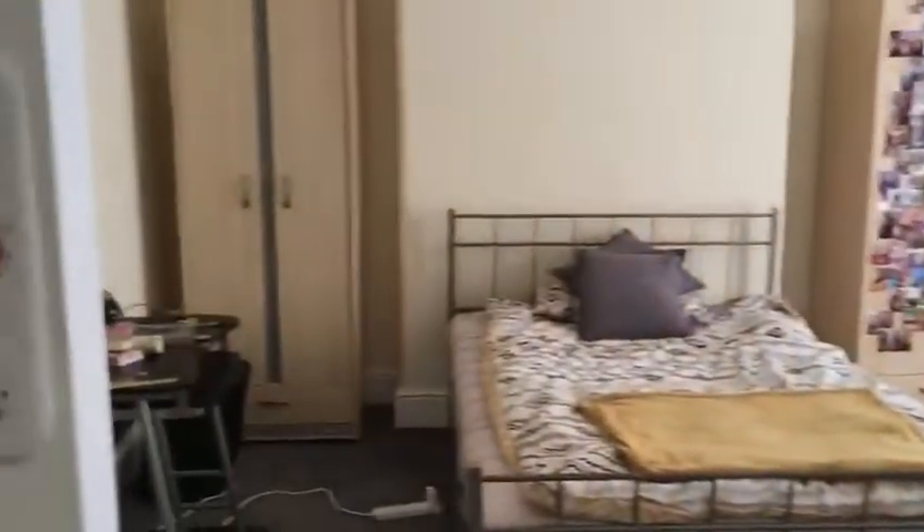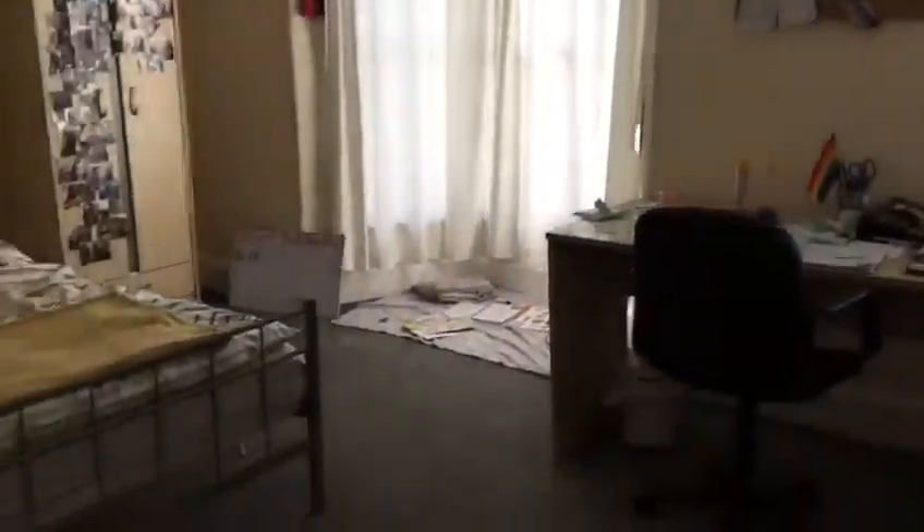Then we go on to room number 4, which is the massive room. It's got 2 wardrobes, a lovely bay window, a master desk, and a lot of space.